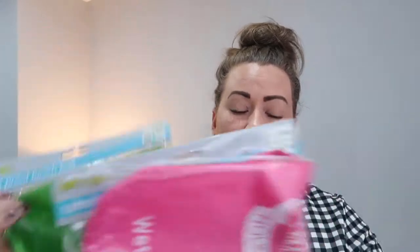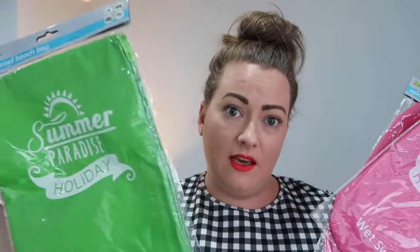The next thing I picked up were three of these splash proof beach bags. It just says Summer Paradise Holiday and it's just for wet swimwear. I got two in the pink for Sophia and myself and one for Derek. I thought either for swimming in our local swimming pool or when we go on holiday — especially if we have the full day left before we fly home, we can still pack them in our hand luggage. I thought they would be quite handy.